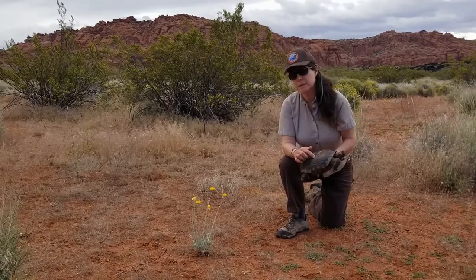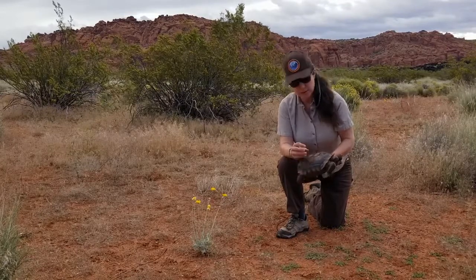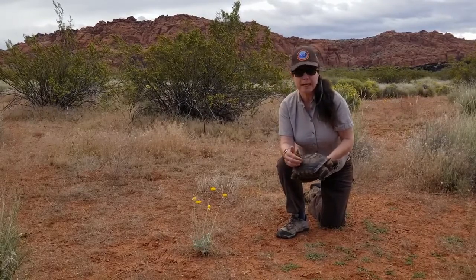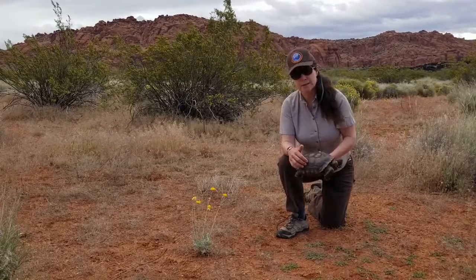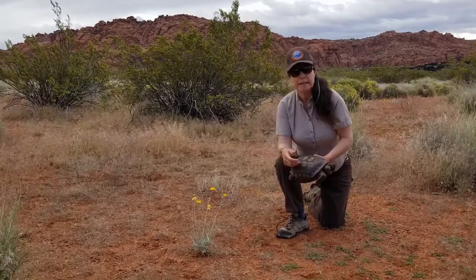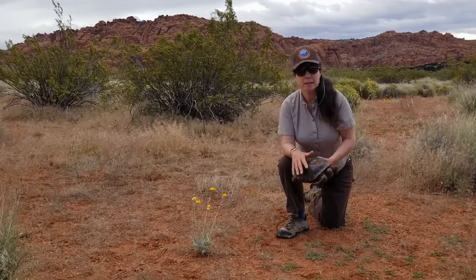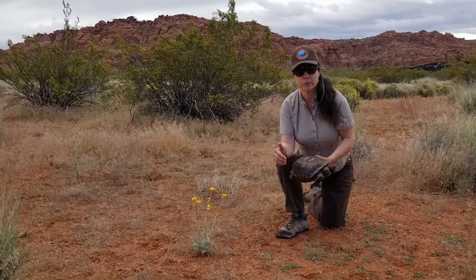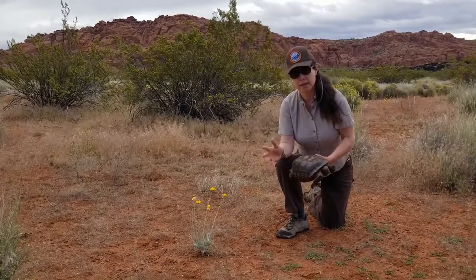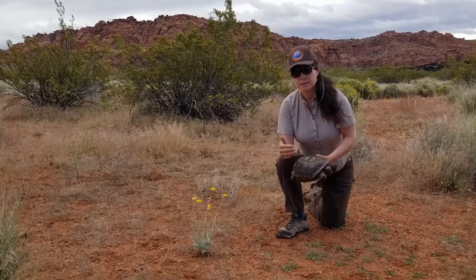You can count the number of growth rings, though the difficulty is that a lot of growth rings will actually grow together, so once tortoises get really old it's hard to distinguish and count them. In addition, a tortoise might get several growth rings in a really good year where it's rained a lot, and in a poor year where it hasn't rained at all, they might not get any growth rings. So it's not like a tree, where counting rings gives you a literal age — on a tortoise it's a lot more fuzzy.